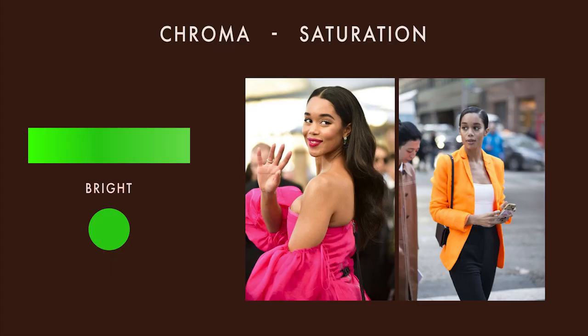For chroma, I would say her saturation level is bright, but she can also wear some colors that are slightly bright and some that are very bright, especially when she has darker skin. But going to the bright extremes might not always work, especially if it's a very warm color or a very cool color. If you see her in this orange blazer, it competes with her features and makes her look a little bit gray.